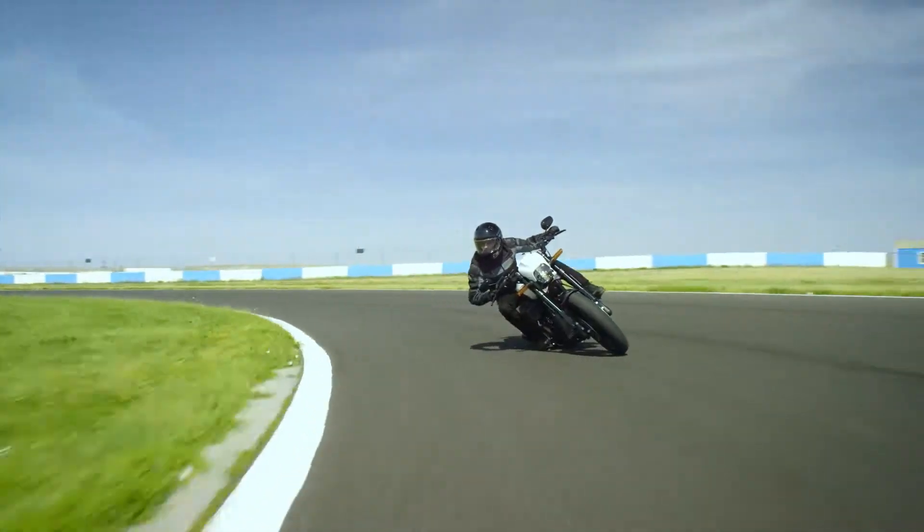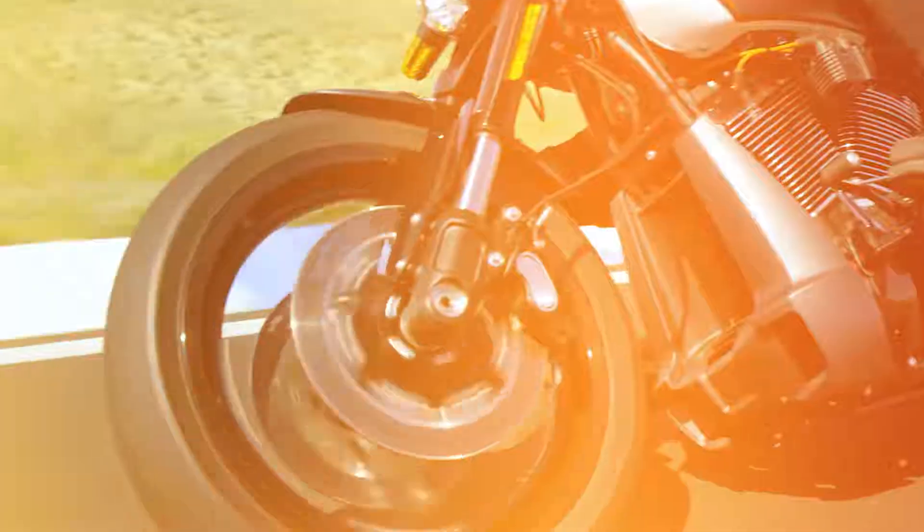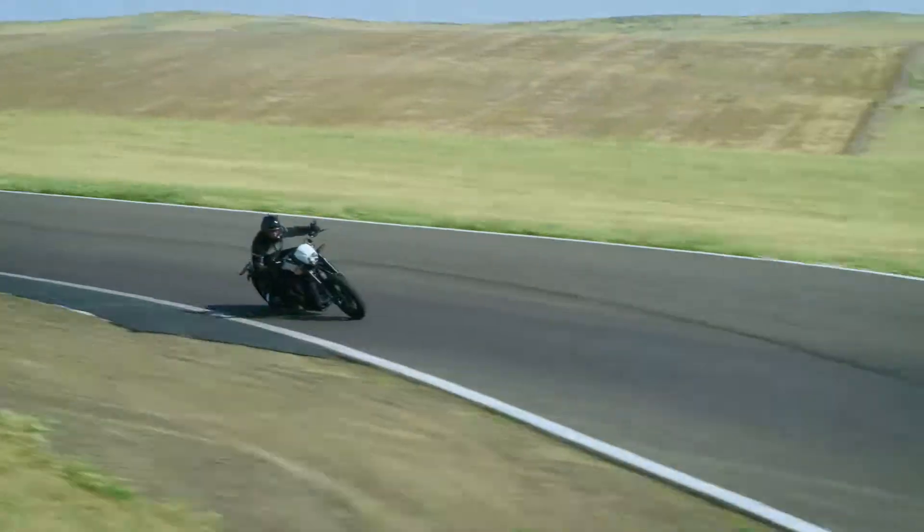It's got exceptional lean angle, and the 19-inch front tire reduces the effort required to steer the bike. The combination of the rake and the trail, and how we've tuned the tires to work with the chassis and the suspension, means it handles exceptionally well.